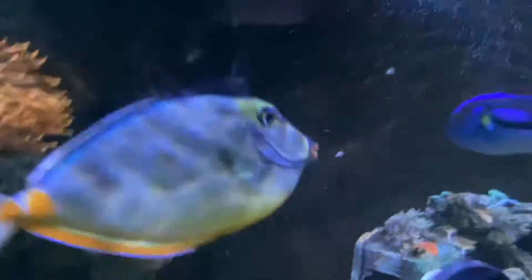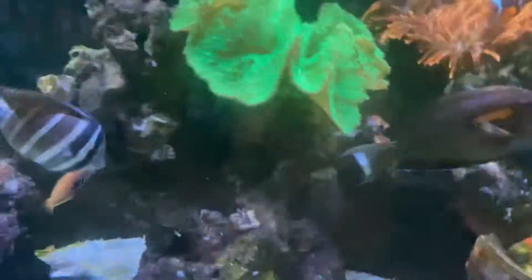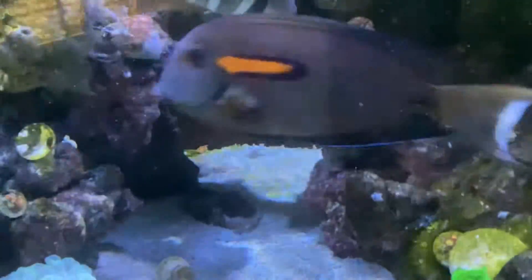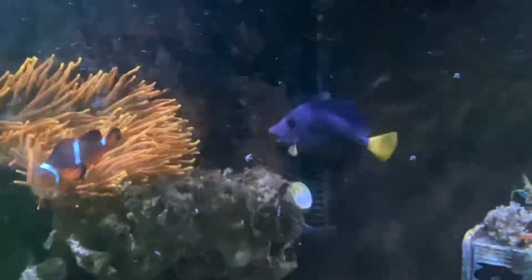The mystery wrasse is back. Bridget — she's another very cool fish. Dan — he's very cool too. The wrasse — that's another wrasse. There's a clownfish back there. There's a purple tang over there.